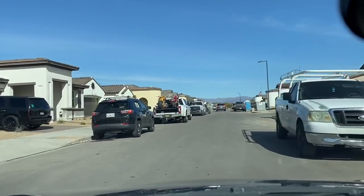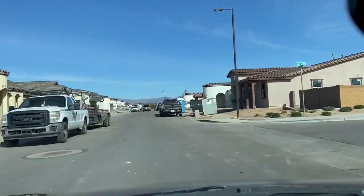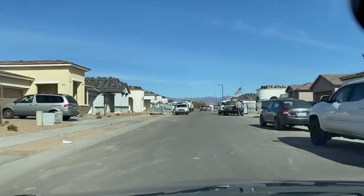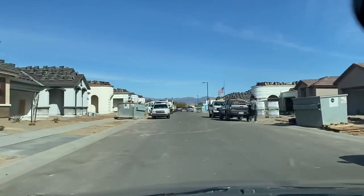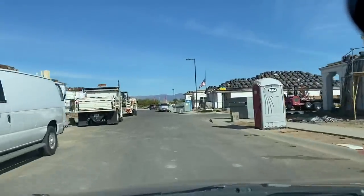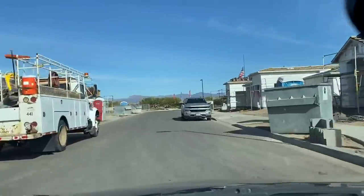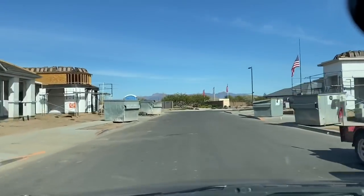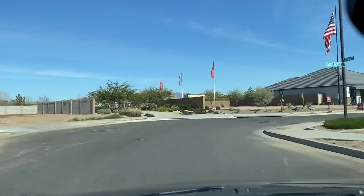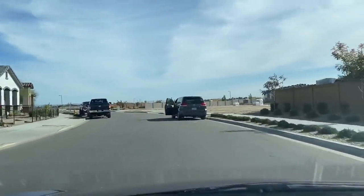So guys, this is how the neighborhood looks like. They're still fixing the roads and some of the houses are not even done yet. People are moving into some while others have not yet moved in. This whole place is full of construction — you can see one of the houses on the left is still being constructed.